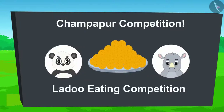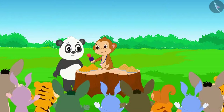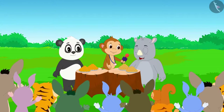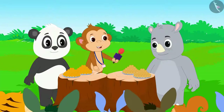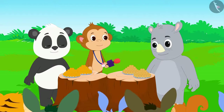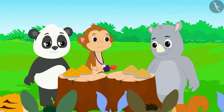Golu said, 'I like motichu laddu, I will only eat motichu laddu.' Gagu said, 'I like besan laddu, I will only eat besan laddu.' Baban, the organizer of the competition, said, 'Both of you will be given one minute to eat laddus. Whoever is able to eat more laddus in one minute will win the competition.'